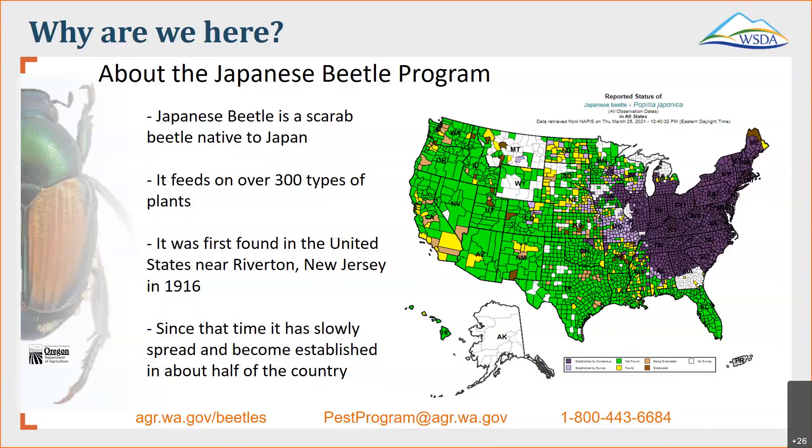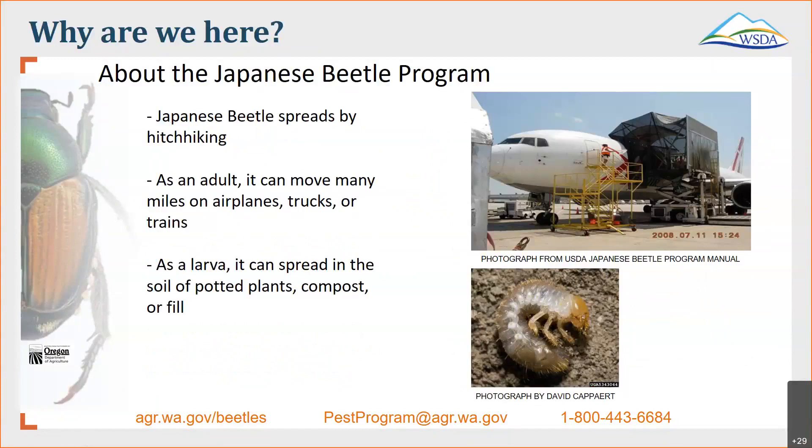As you can see on the map pictured here, the parts in dark purple are areas where it is known to be infested, and we are constantly getting introductions from the eastern part of the United States into some of the western states. Japanese beetle spreads mostly by hitchhiking — it's how it got here originally, probably on some bulbs and soil associated with them. Here in the U.S., adults can move many miles when they accidentally fly into a cargo plane as it's loading, or onto trucks, trains, or other means of transportation. In outbreak years this could be pretty severe, and we need to watch our major transportation hubs very closely here in Washington. As larvae, it can spread in the soil of potted plants, composts, or landfill, or things like that.